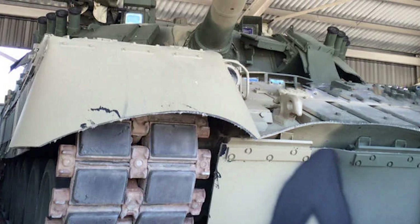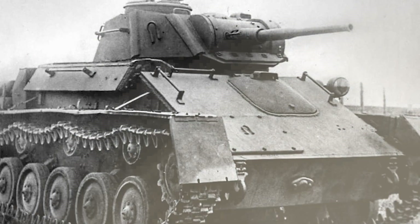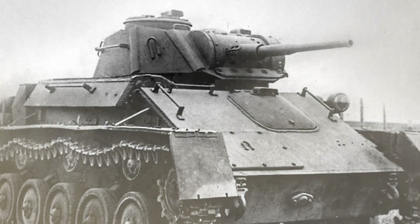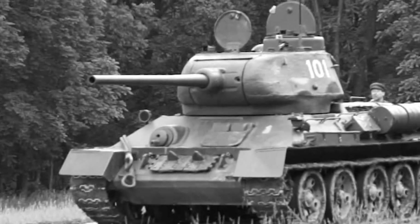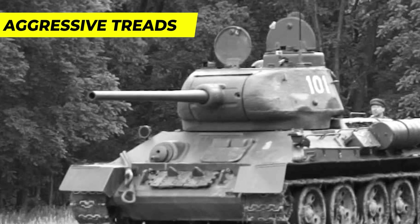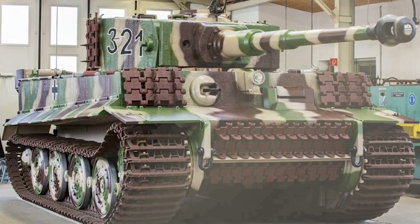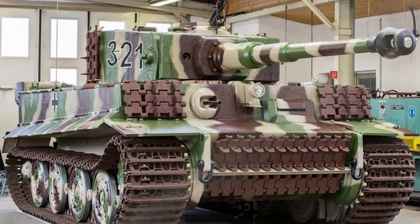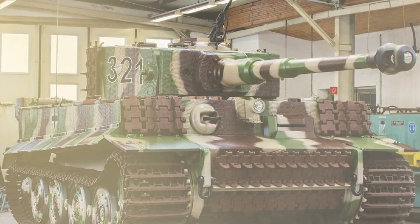Most chain tracks employ a rigid mechanism to evenly distribute the load across the entire space between the wheels, minimizing deformation. This design allows even the heaviest vehicles to move effortlessly. The rigid mechanism, initially developed by Hornsby and Sons in 1904 and later popularized by the Caterpillar Tractor Company during World War One with the advent of tanks, is now a ubiquitous feature in vehicles like snowmobiles, tractors, bulldozers, excavators, and tanks.